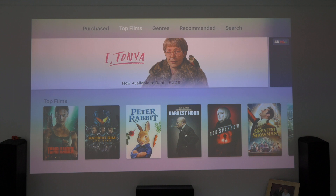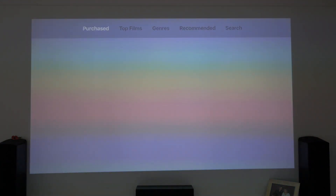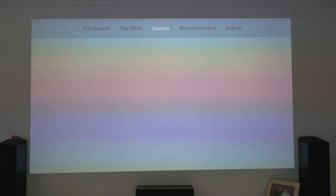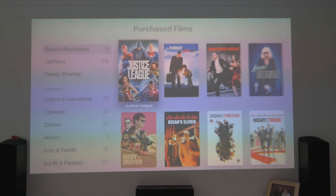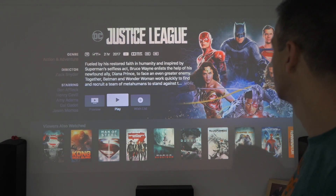Let's find a film that we own that has Dolby Atmos. The classic is Blade Runner, but I believe Justice League is meant to have it too — I've recently purchased Justice League. Let's just quickly check that. Let's try Justice League and see if that's got Dolby Atmos.